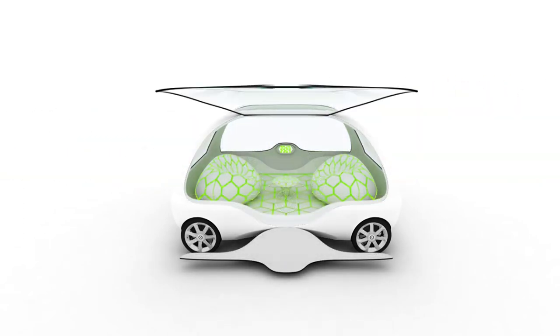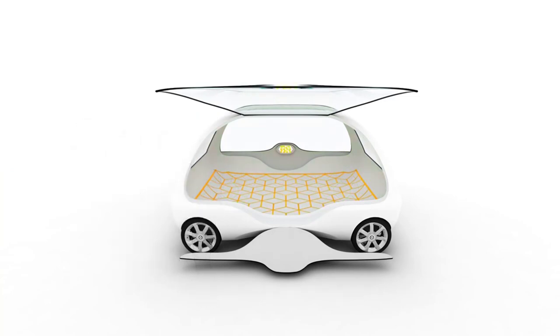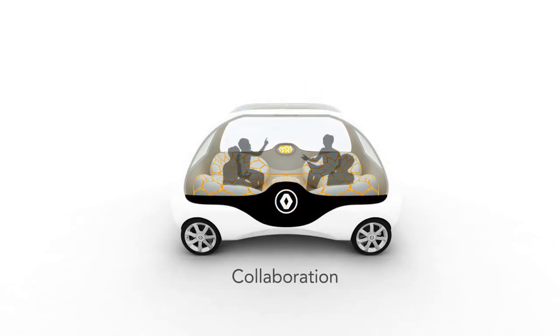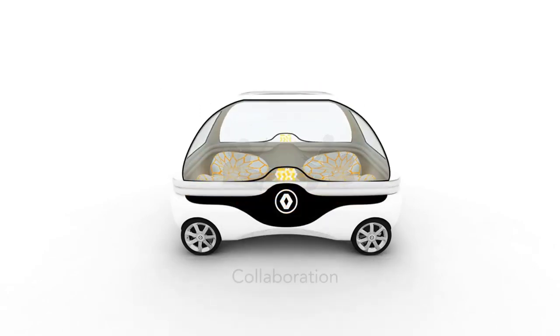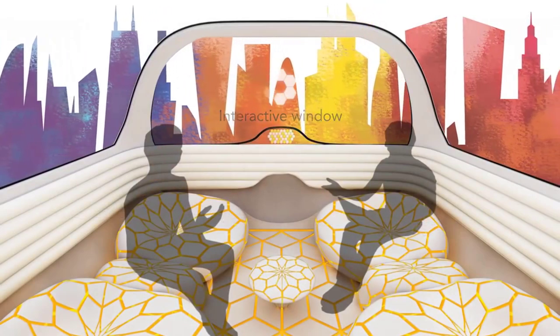As a driverless vehicle, SYO gives its passengers the valuable time spent in transit for productive use. It provides multiple furniture and seating configurations, primarily facilitated by the use of inflatable seating components, providing great flexibility in a compact space package.